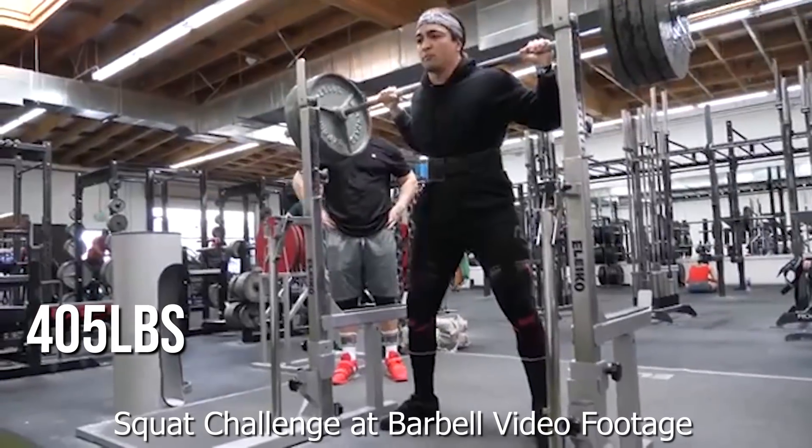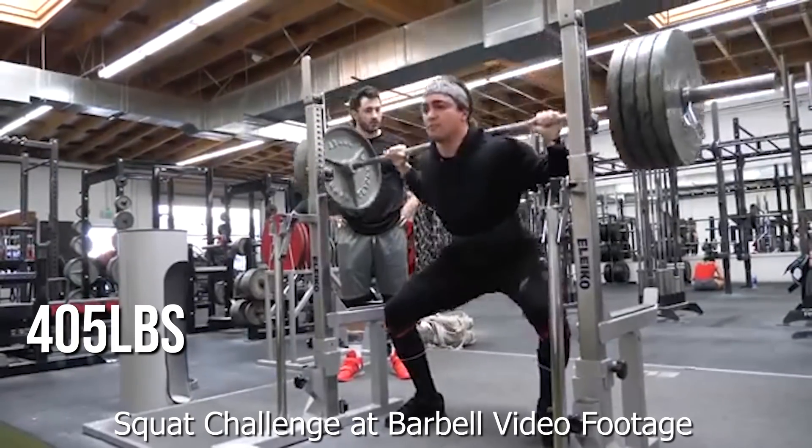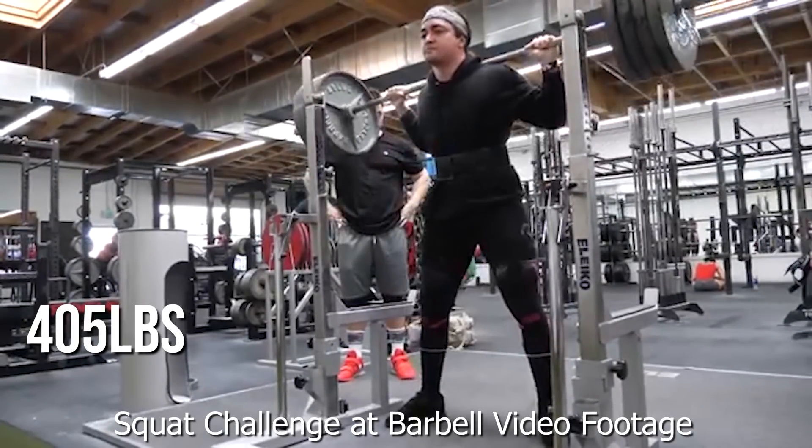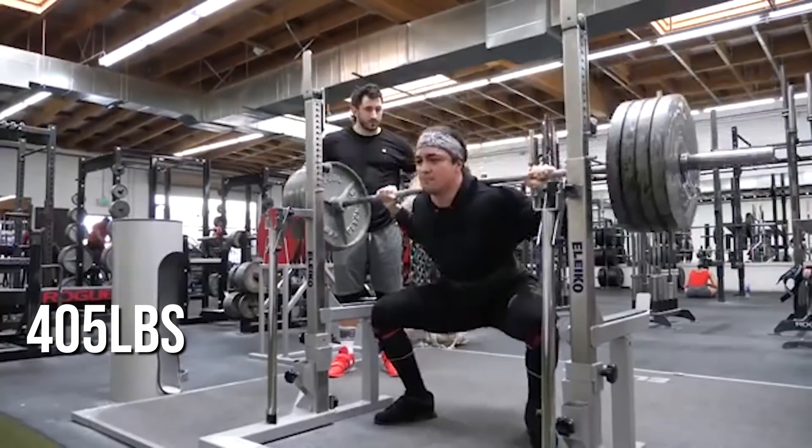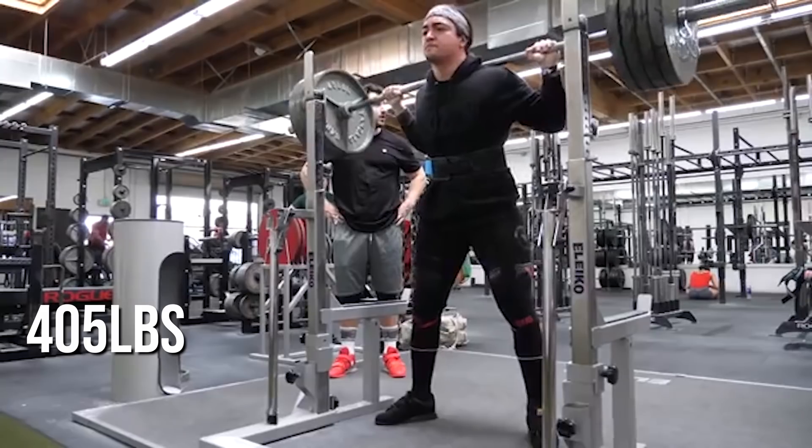That variance highlights right there why a percentage-based program might not work for some people. As I've said before, when I perform four, five, or twelve repetitions on the squat at about 80%, some people could probably do seven reps at 80%, but their one-rep max will be higher than mine. That's why programming sub-maximal loads can get tricky.